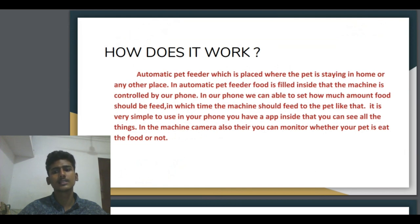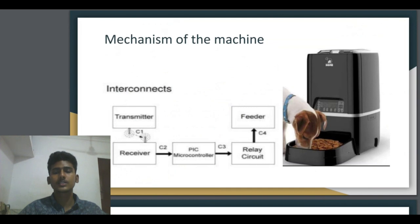In your phone, you have an app where you can see all the things in the automatic pet feeder machine. There is also a camera — you can monitor whether your pet animal has eaten the food or not. You can also hear the sound of the animals.